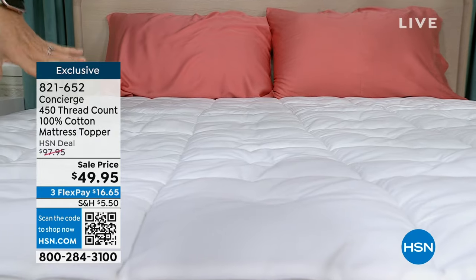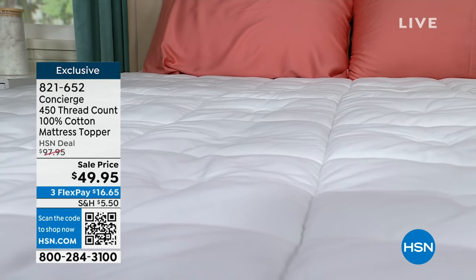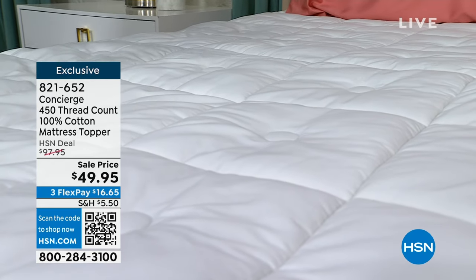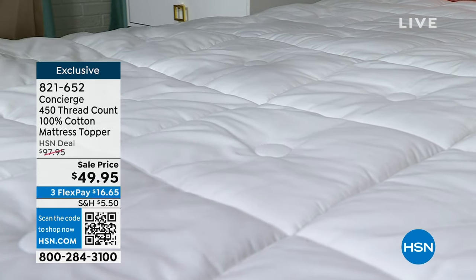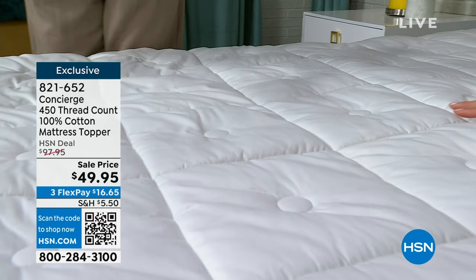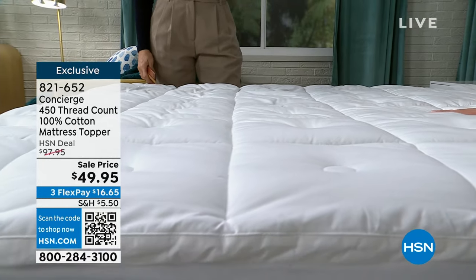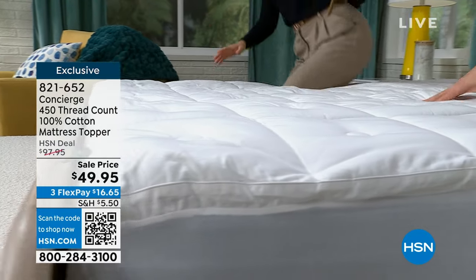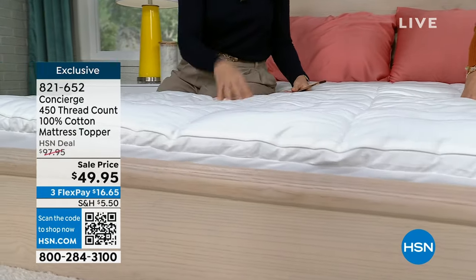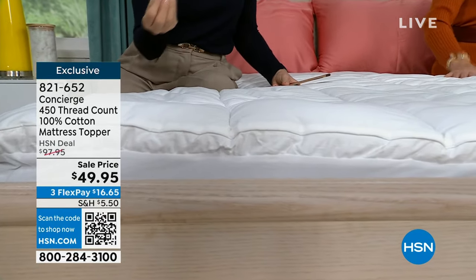If you've shopped with Concierge Collection before, this is a category we do better than anyone in the industry — mattress pads and toppers. We love these because it's a removable, washable layer for your bed. You can't wash your mattress. If your budget is thin right now and your bed's uncomfortable, maybe it's nearing the end of its life and you want to revive and refresh it — this is the easiest, most affordable option. And at this price point, number one, it's 100% cotton, which is a rarity for a mattress topper.